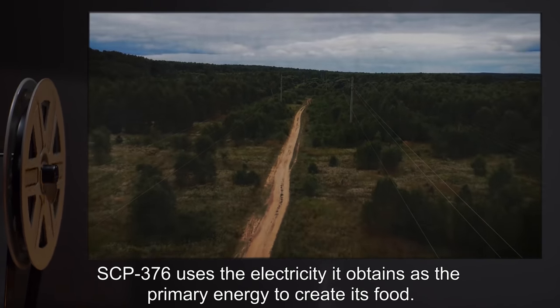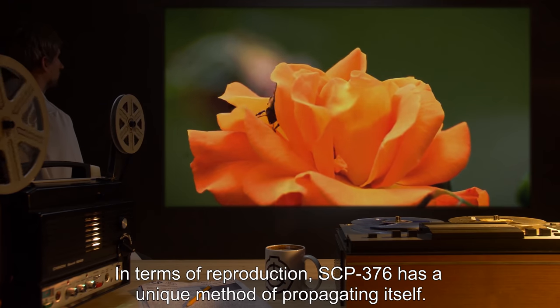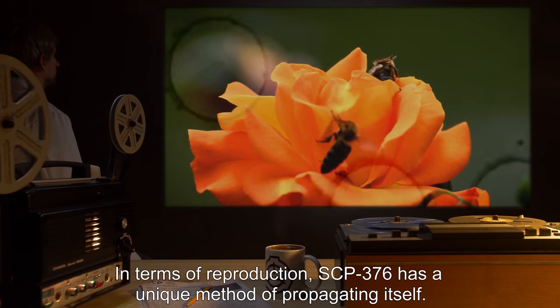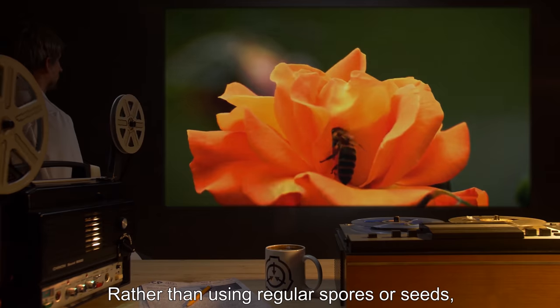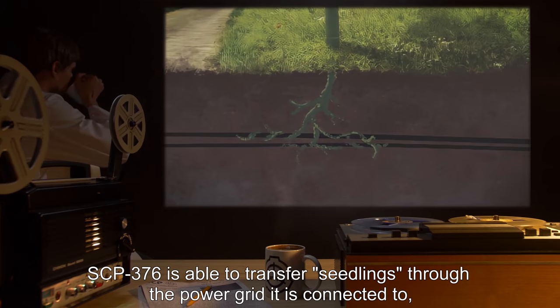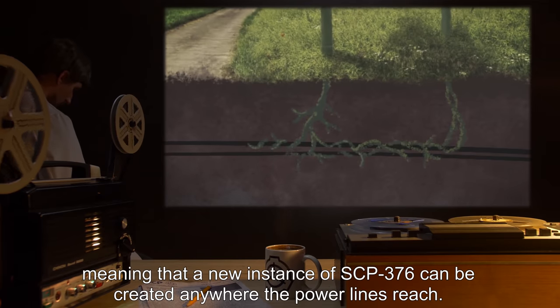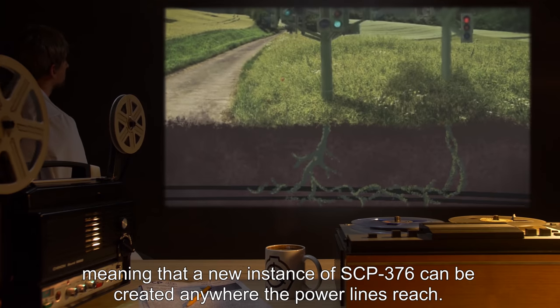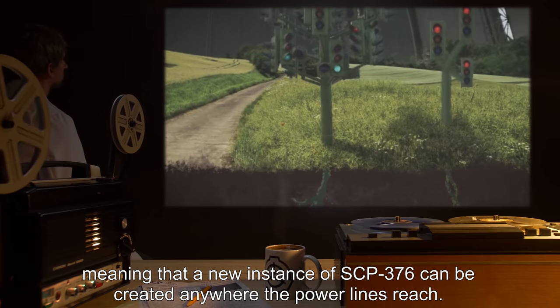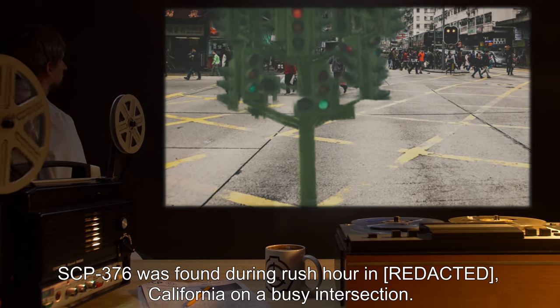SCP-376 uses the electricity it obtains as the primary energy to create its food. In terms of reproduction, SCP-376 has a unique method of propagating itself: rather than using regular spores or seeds, SCP-376 is able to transfer seedlings through the power grid it is connected to, meaning that a new instance of SCP-376 can be created anywhere the power lines reach.